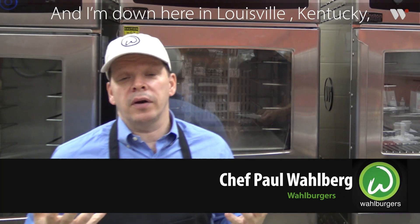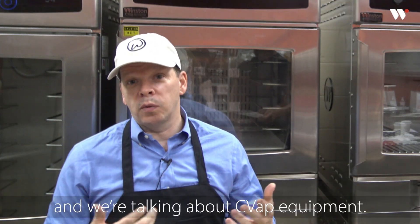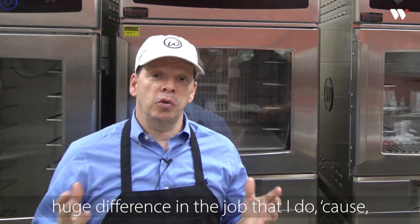I'm Chef Paul Wahlberg from Wahlburgers and I'm down here in Louisville, Kentucky because we're down here with Winston Industries and we're talking about the CVAP equipment. I have to tell you, it's made such a huge difference.